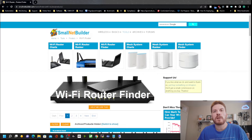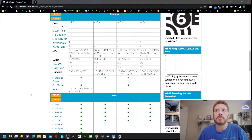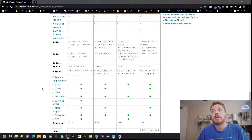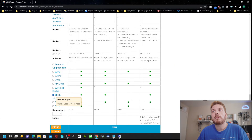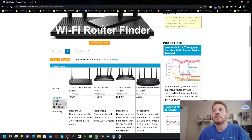If you have a larger home or building to cover and still want to use consumer gear, come down and tick mesh support and filter for that. For future-proofing security, also filter for WPA3. You can see that ASUS and TP-Link come up with the top results.